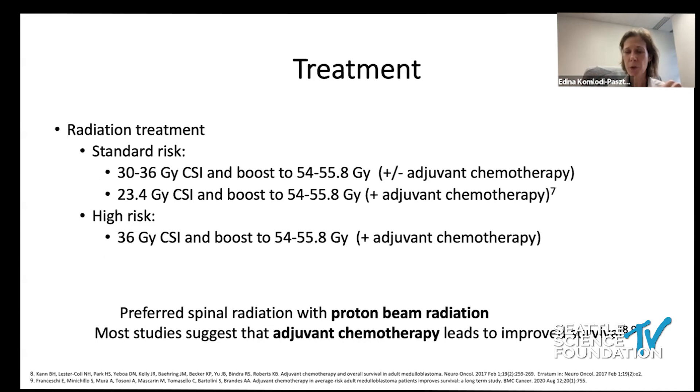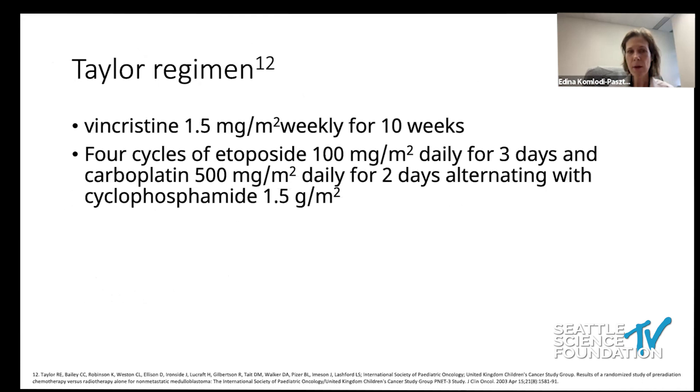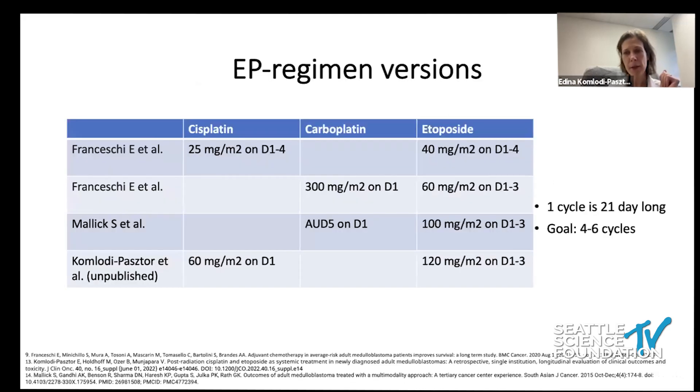Most patients also need adjuvant chemotherapy. For adults, the most frequently used regimen is the modified PECO regimen, modified because adults don't tolerate as much chemotherapy — they experience more cytotoxicity, neuropathy, and treatment intolerance. It is not recommended to give vincristine during radiation treatment for adults due to neuropathy concerns, but it is used in the adjuvant setting. Another regimen called the Taylor regimen uses vincristine, etoposide, carboplatin, and cyclophosphamide. In Europe, cisplatin or carboplatin with etoposide is commonly used.